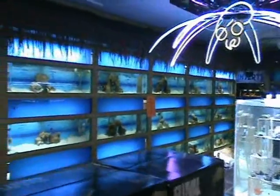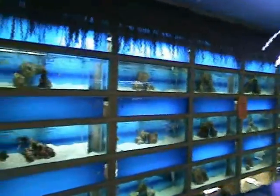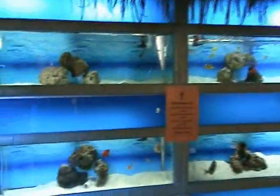Hey there everybody, thanks for stopping by. Check out our new video inventory update — we just got a beautiful saltwater shipment in from all around the world.